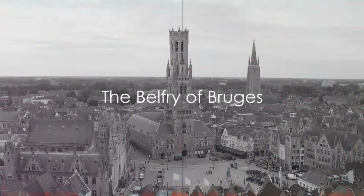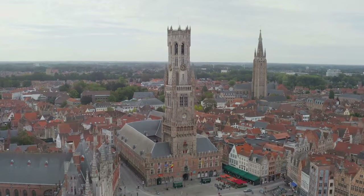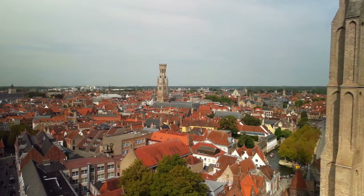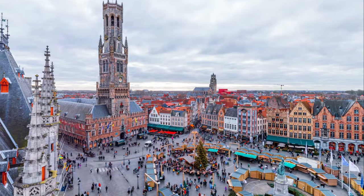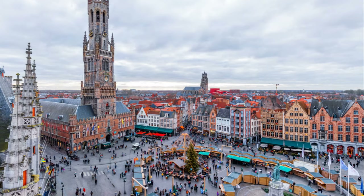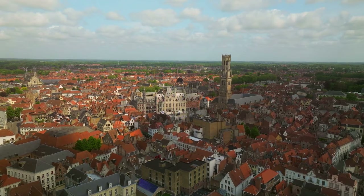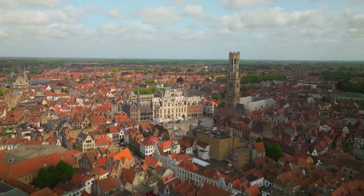At number 5, we have the iconic Belfry of Bruges. This towering symbol of Bruges' rich history stands tall against the city's skyline. Its construction dates back to the 13th century, serving as a testament to the city's medieval past and an enduring symbol of its civic pride. The Belfry has weathered fires, wars, and time itself, yet it still stands, a beacon drawing locals and travelers alike.